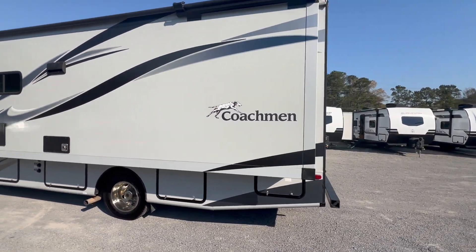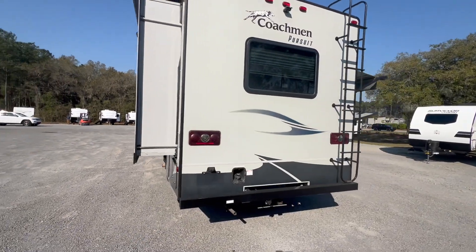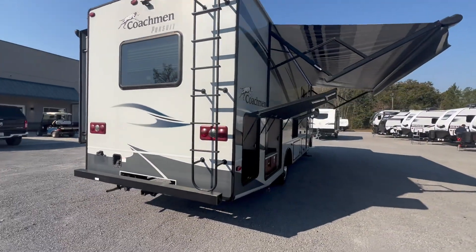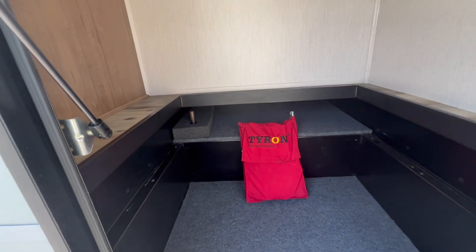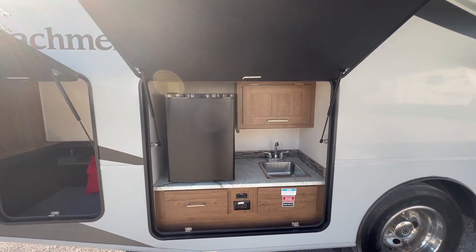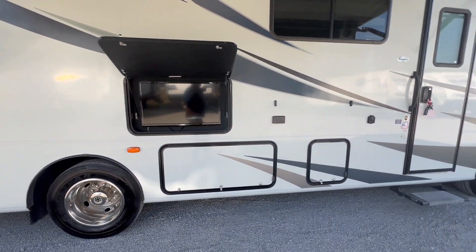This coach has the outdoor kitchen, tons of storage, and an outside entertainment center. It also has the Tyron flat tire protection system, which is a huge safety feature. There's also an outdoor TV and lots of storage throughout the exterior.